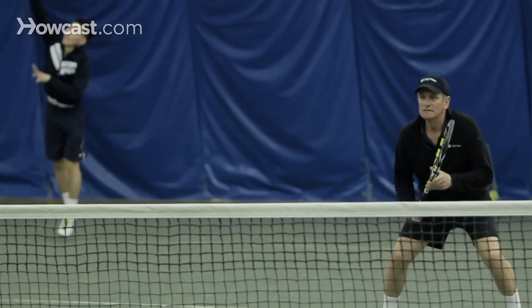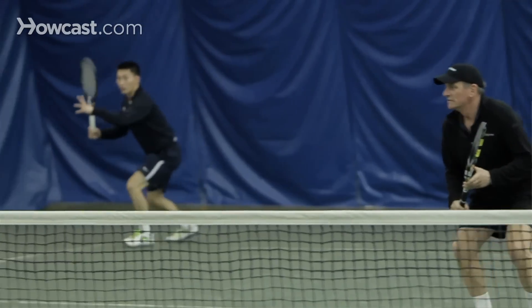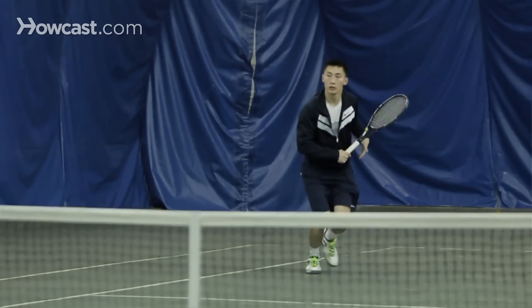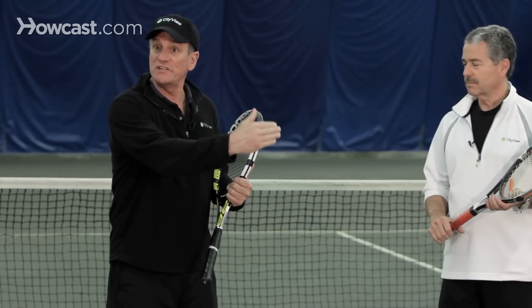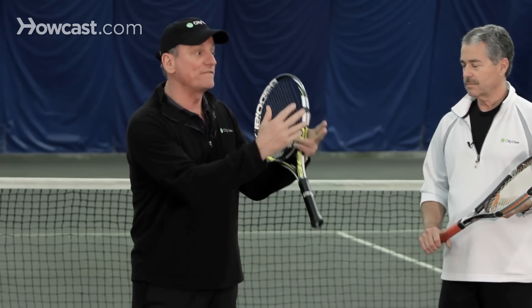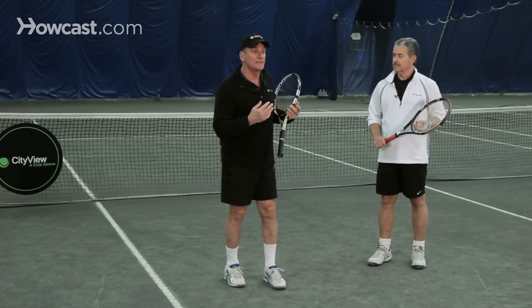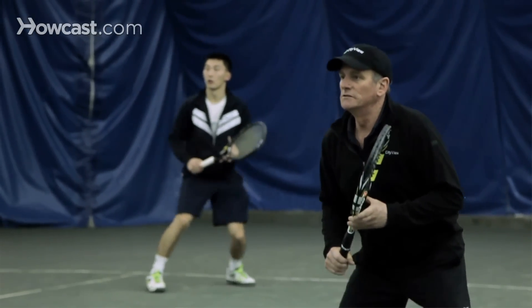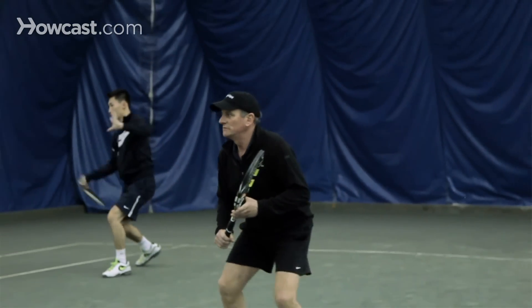Serving and staying back is another method — you might choose not to come to the net because the returns are at your feet all the time and you're constantly having to hit low volleys. So you serve and stay back, wait for the return to be short, come in, hit an approach shot off that short return, and now you're at the net. In all these doubles tactics, the important thing to remember is that generally being at the net is a good idea. Doubles is what I call king of the net — if you get to the net first, you're going to win.